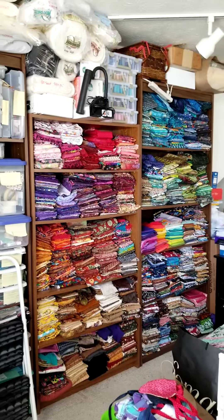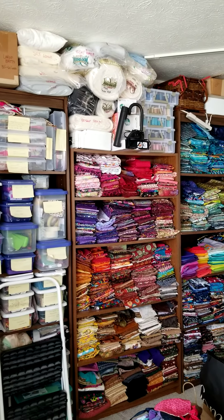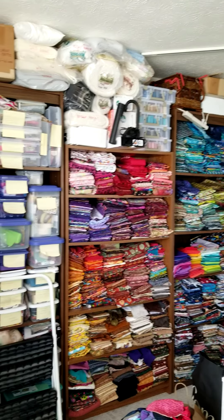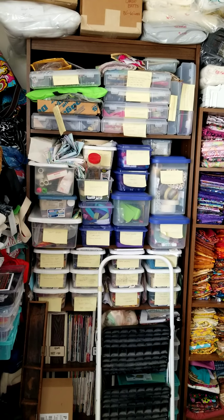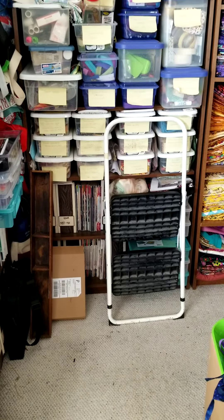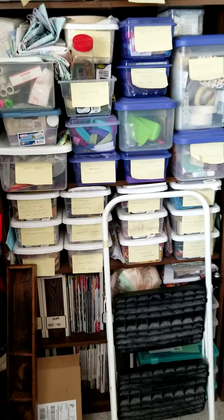Here is my fabric storage sorted by color. Batting is on top, and my thread collection is also on top. Over here are tools and older works in progress. I've got to keep a step stool because I have the batting up high and I don't want to fall when I try to grab it.